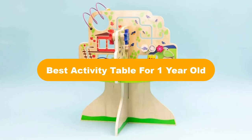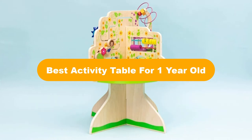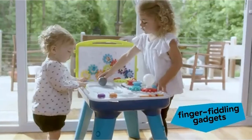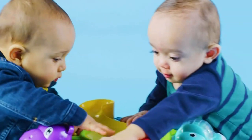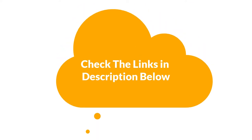Hello everyone. Today, we are going to cover 5 best activity tables for 1 year old in the market, which are the best for you considering some unavoidable factors that you might miss out without watching this video. Here, we are going to give you an impartial review to help you out to find the best from a plenty of irrelevant products. For more info and updated pricing of the products mentioned in the video, make sure to check the links in the description below. So, let's start.